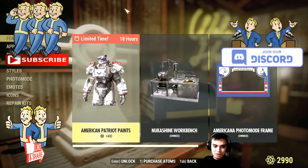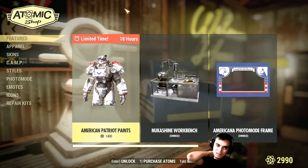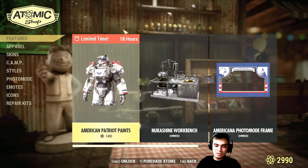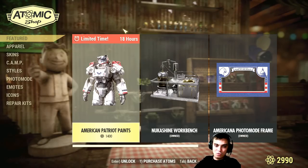We still have the American Patriot Paint ending within the next 18 to 19 hours, so let's say we've got about one day — basically until tomorrow.